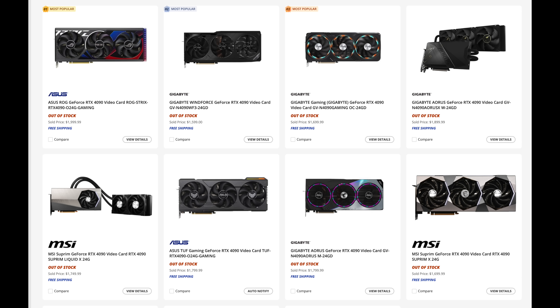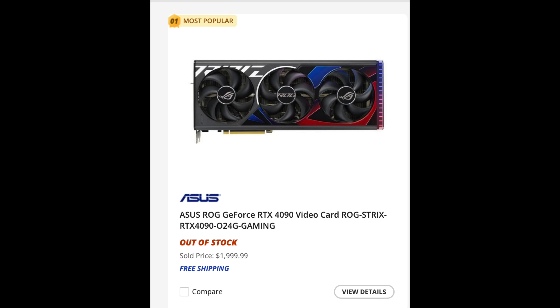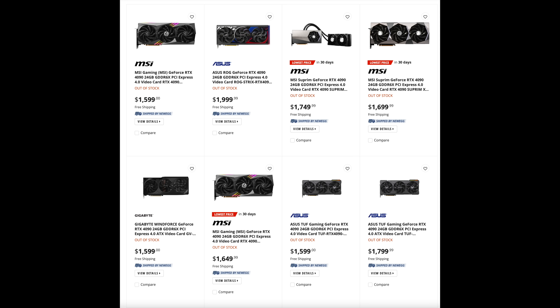The launch day purchase is important because afterward you never know when they're going to restock, and the GPU often becomes hard to get for a while — then you start seeing them pop up on scalper sites. If you don't have a store near you, you can still try online. The two places most likely to have a GPU are Best Buy and Newegg, and even during the 4090 launch, if you acted fairly quickly — within the first 10 to 15 minutes — there's a pretty good chance you would have been able to get one.